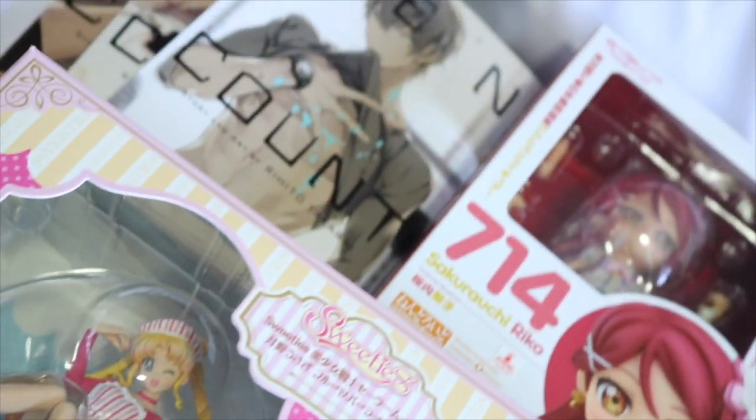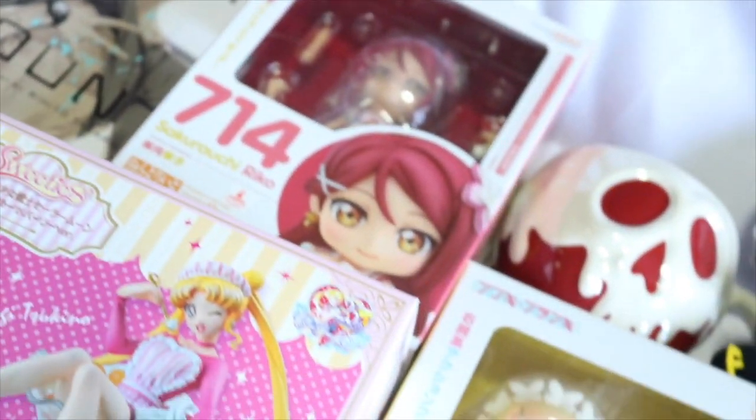Hi everyone! I'm Nendo Kitty-chan and it's time for my June anime figure and merch haul!